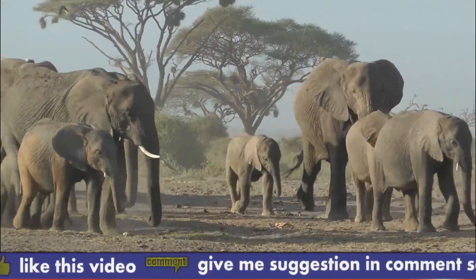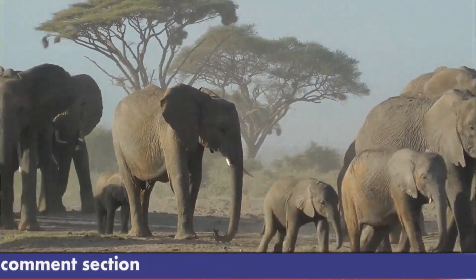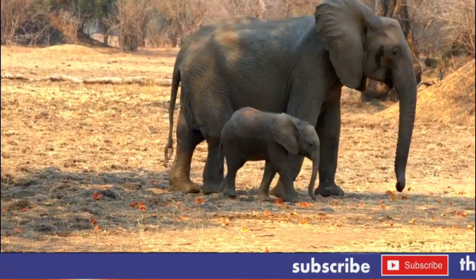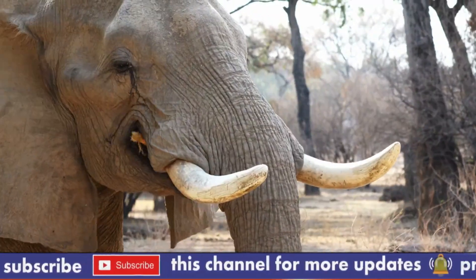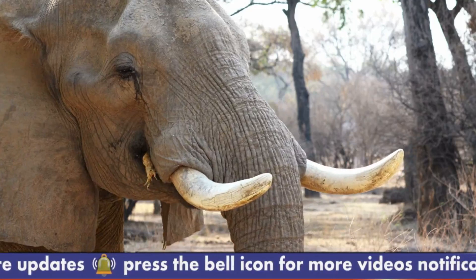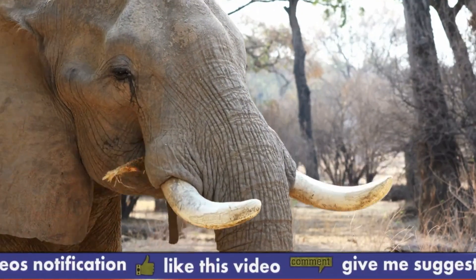Game viewing. The best activity in Amboseli National Park is game viewing, which may be done in a 4x4 vehicle or private automobile through open plains, acacia woodlands, or rocky thorn bush. Large herds of elephants feeding on broad plains, as well as other animal species including Thompson's and Grant's Gazelles, Hippopotamuses, Jackals, Lions, Zebras, Waterbucks, and Serval Cats, can all be seen during a game drive in Amboseli. Early morning and late evening are the greatest times to see wildlife, as the animals are still active during these times.